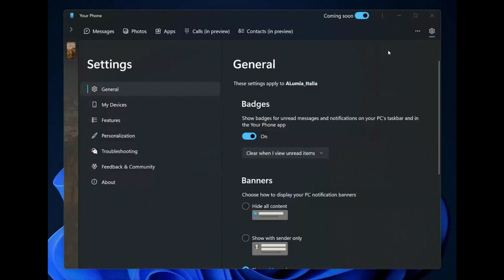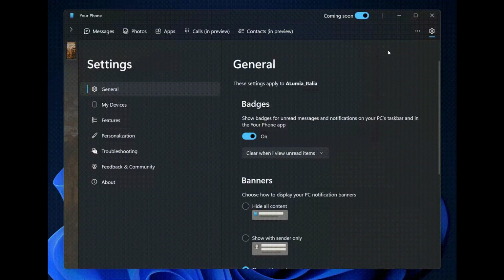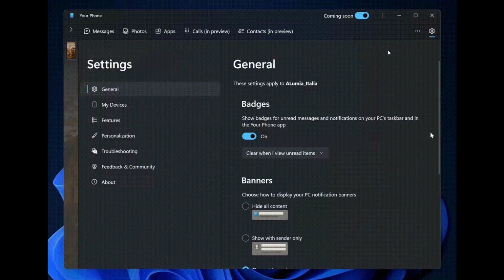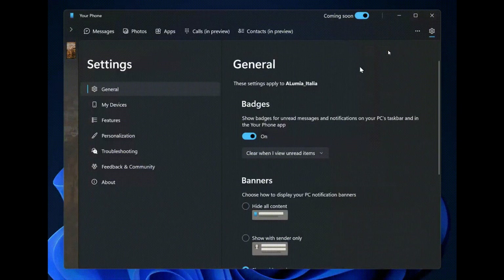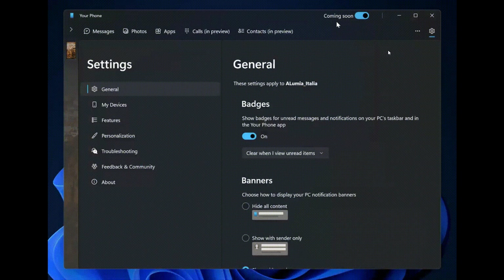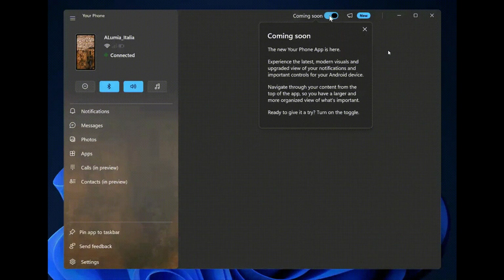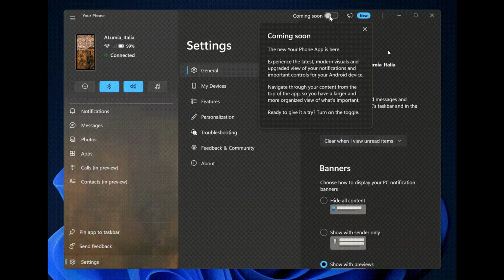Microsoft should be rolling out this new Your Phone app to testers in the Insider program later this year. So we're not going to be seeing this in the stable channel any time this year. There's a possibility we could be getting this new Your Phone app in Windows 11 sometime next year in 2022. There's also a strong chance that the new Your Phone app will be rolling out to Windows 10 users as well, so it will definitely make its way to Windows 11, but Windows 10 users could also see this new redesigned app that Microsoft will start testing near the end of this year.